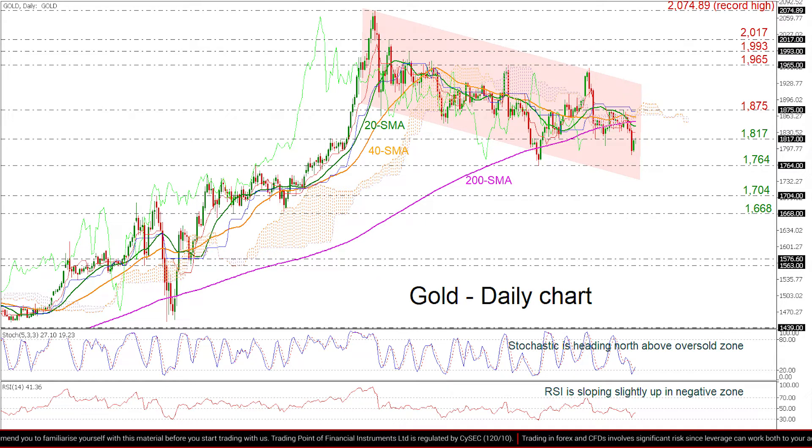On the other hand, a successful attempt above the $1,817 could drive the market until the SMAs within the $1,843 to $1,862 zone, ahead of the upper bound of the channel at $1,925. More gains could attract inverse attention to $1,965 and $1,993 before touching $1,817, switching the market to neutral.